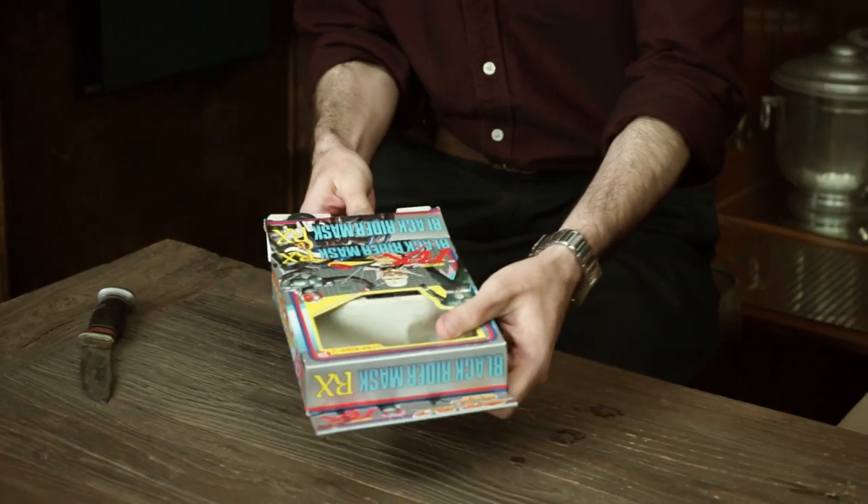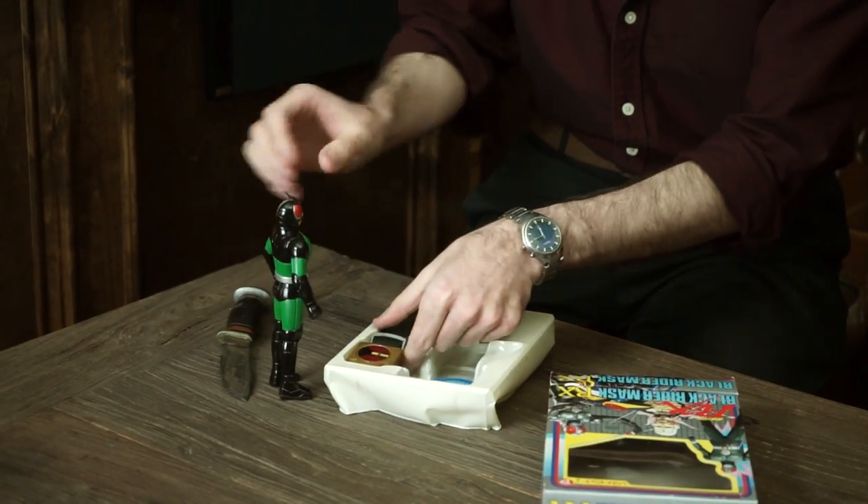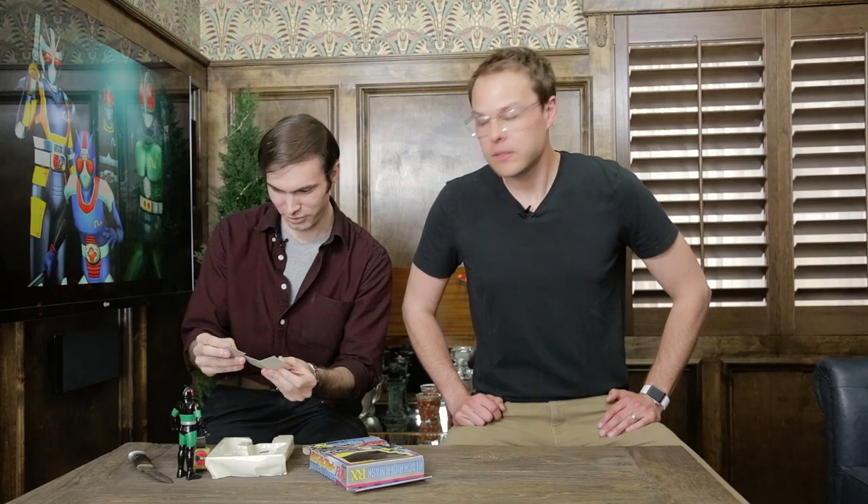So Scott, without further ado, do the honors. All right. There he is. He's got the character and a watch? A button? I guess trading cards? Oh, there's the bike. I forgot the bike. Wicked. This guy rides a motorcycle. Oh yeah, he's got a car too.